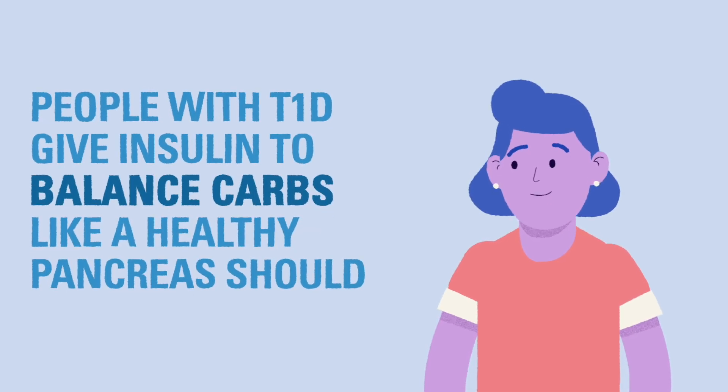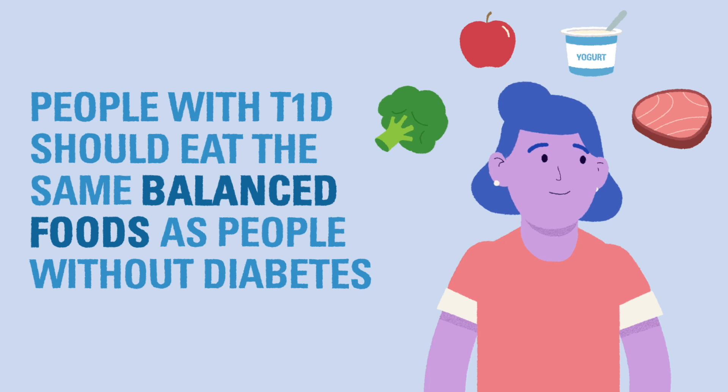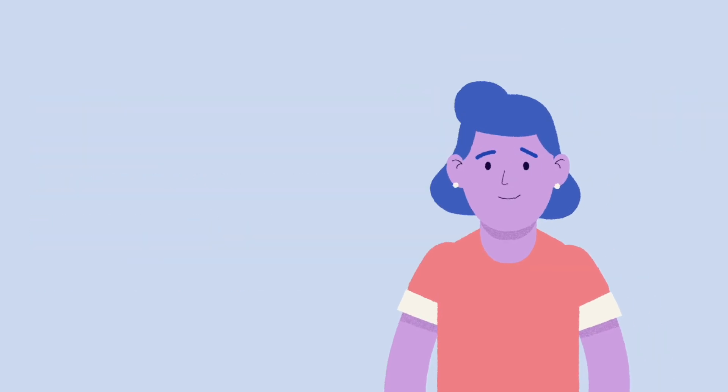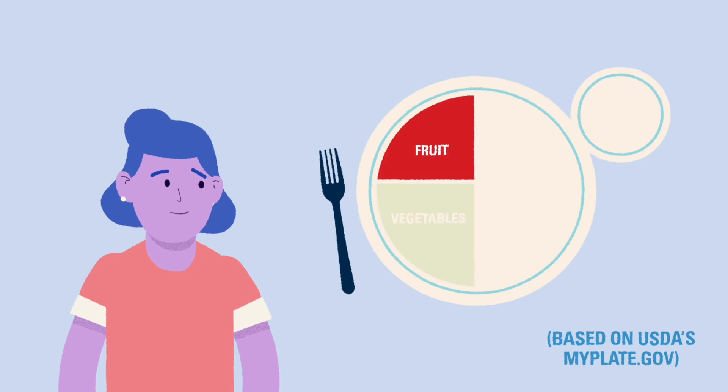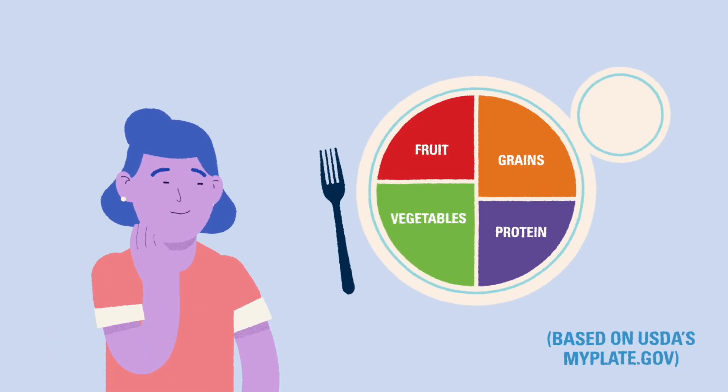Like a healthy pancreas does for people without diabetes, people with diabetes should eat the same healthy, balanced foods as someone without diabetes. It is important for every human to get a good variety of foods, including fruits and vegetables, whole grains, and sources of protein such as lean meats, cheeses, beans, or peanut butter.